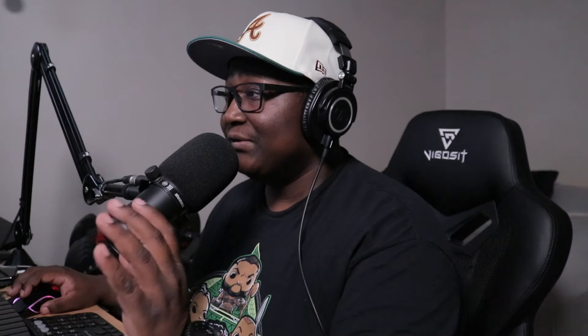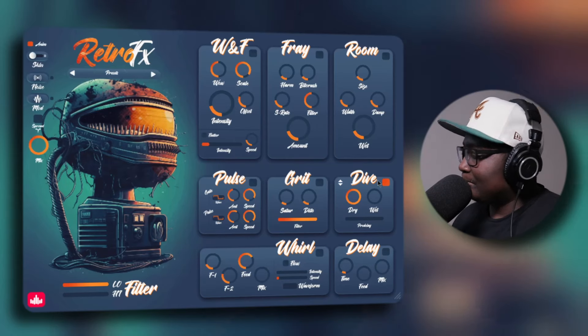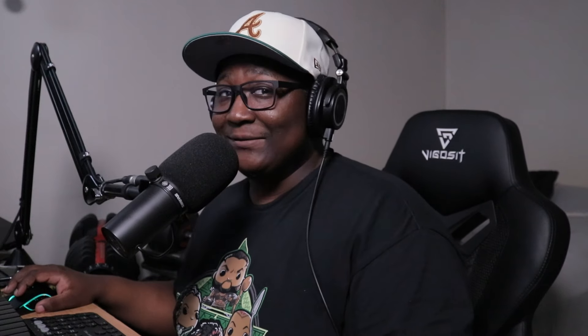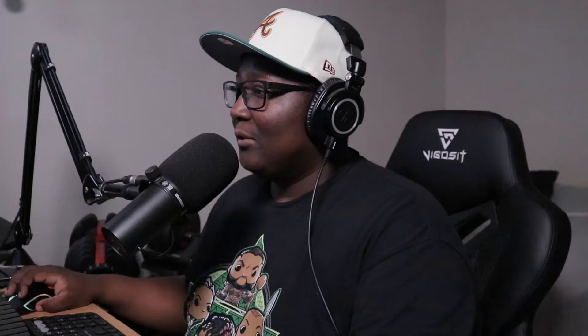I've got to start from the bottom of each module, because when I start from the top I basically don't hear anything — that's only because it's not turned up all the way. For Fray I have to turn on the amount, and for Room I have to turn up the Wet knob. Next up we're going to use the Pulse module, which adds movement and pulsates the sound through a gate and wobble — it's like creating a vibration effect. I'm going to turn off the other modules just to hear this one more clearly. There you go — that definitely tells you that module is working.